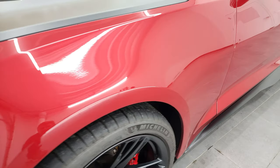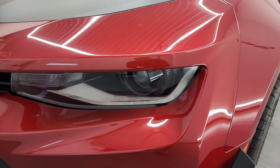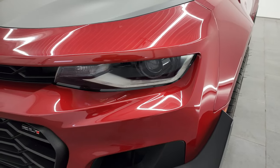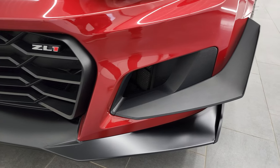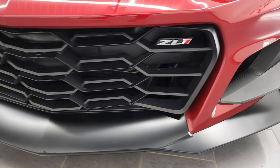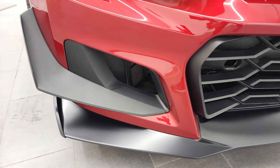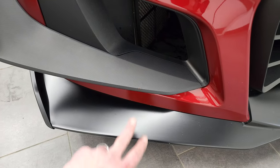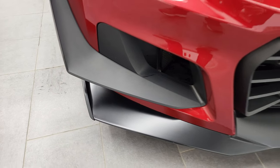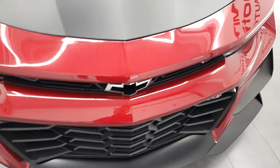The front fender is in excellent condition — I didn't see any dents or dings. You get the HID headlamps and LED running lights, which we'll turn on at the end of the video. The front bumper and lower valence are in excellent condition with no scuffs or scrapes. You get the special spoiler and canards with the Extreme Track Pack package.